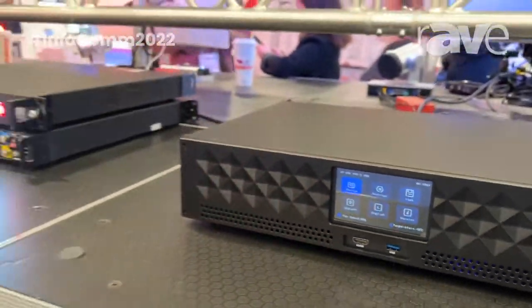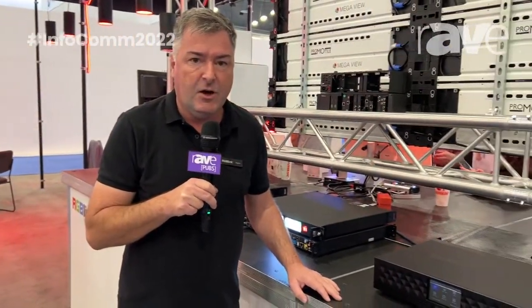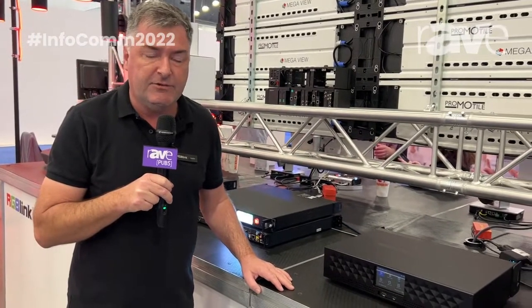Great new solution, especially for those people with 8K cameras looking to make full use of that high bandwidth and large resolution capability.